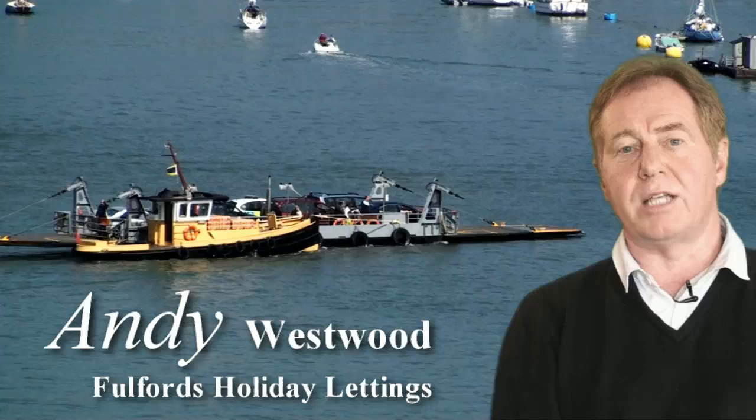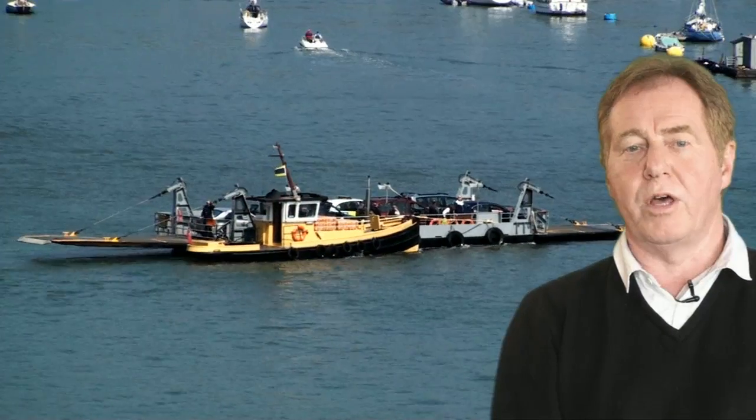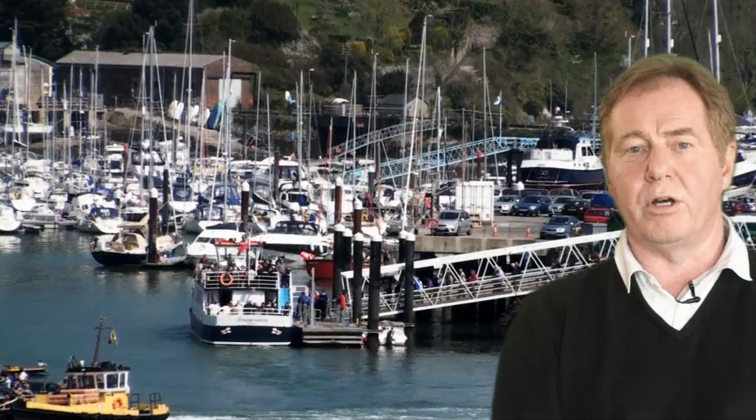Mike Boathouse is situated in South Town, about a 10-minute walk from the centre of the historic town of Dartmouth and right on the edge of the River Dart. We're about a hundred foot up from the water and above the historic Bight boatyard.